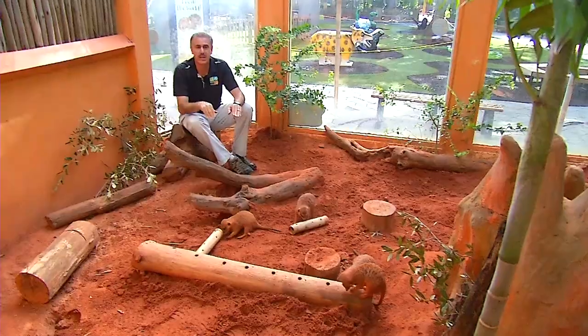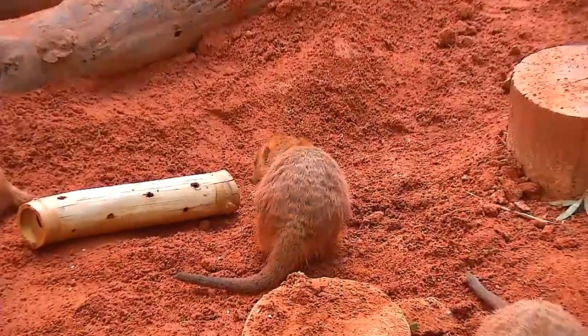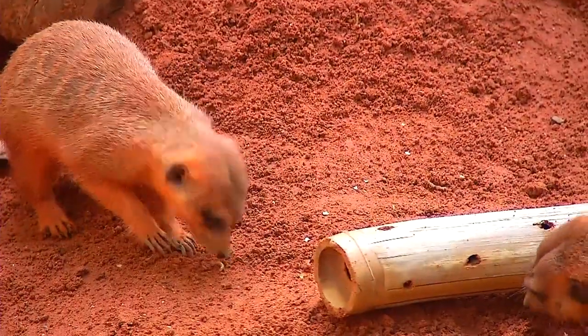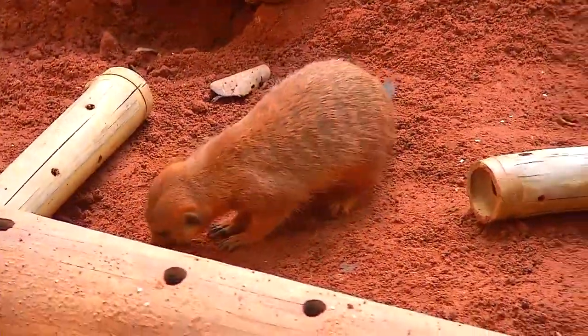They're really great excavators. They dig these very intricate burrows that have a system of tunnels and rooms in them. Those tunnels and rooms are really important because these guys are found in the southern portions of Africa in very, very arid climates that are very, very hot. So in those tunnels and rooms, it affords them a way to cool off.